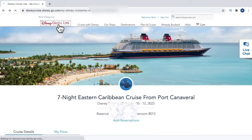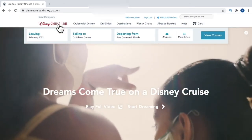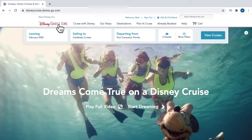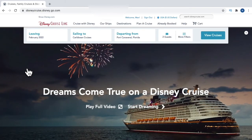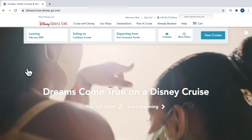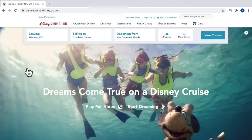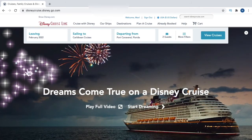That's all there is to it — we hope you found this video helpful. Keep an eye out for future videos where we'll show how to book port adventures and cruise activities. If you enjoyed the video, hit the like button, the notification bell, and don't forget to subscribe — it really does help the channel. Until next time, we'll see you real soon.